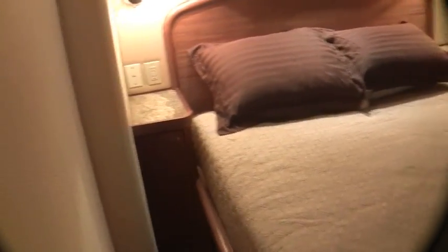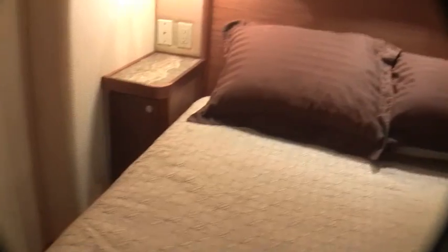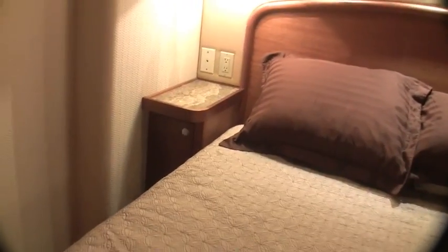These are the queens — queen-size memory foam mattresses. You've got power on both sides for devices, twin hanging closets, and in each of the cabinets you can open the door to clean the dust screens on the air conditioning.